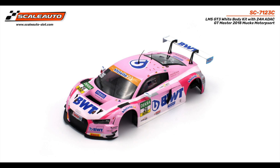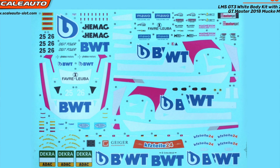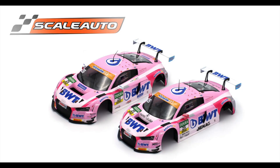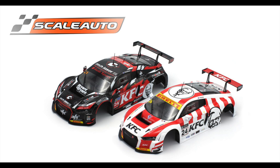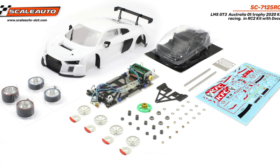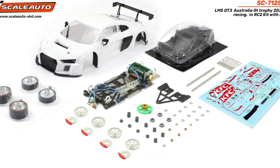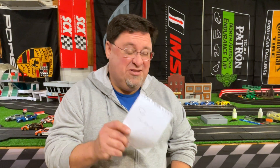Two different Scale Auto Audi pairs — 1/24 scale. Two pink BWT Audis, two KFC Audis. These are kits that come as a pre-finished body, along with decals, and also plain white kits. This is very cool stuff. You can see the chassis it comes with here. Scale Auto stuff is top notch.